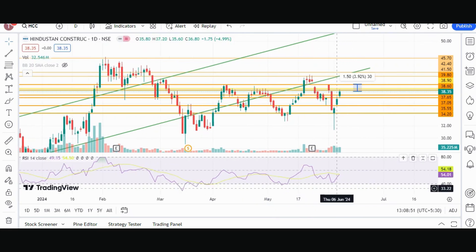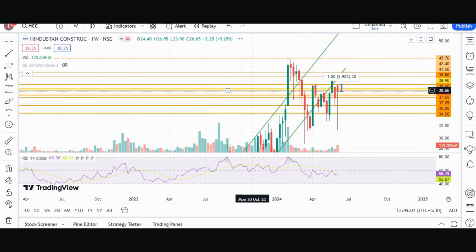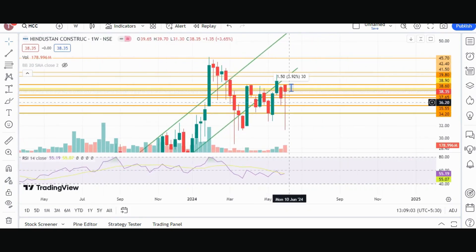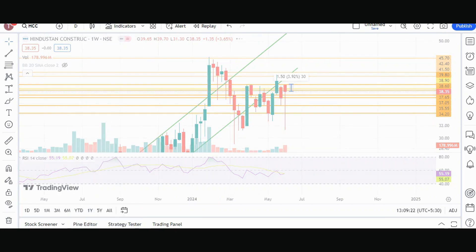RSI is at 54.01, and the moving average RSI has been cut down, which is a bullish sign. Analyzing it on the weekly chart, we can see that the stock is in a buyer's hand. Volume is good and the reversal is also looking good on the weekly chart.